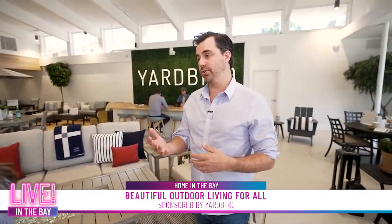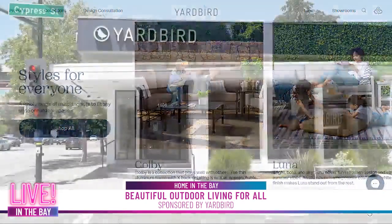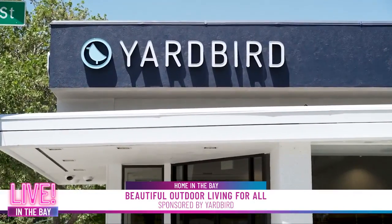We think it's really important for people to sit in furniture, feel it for the quality and the comfort. So if you go to yardbird.com, you can see the collections that we offer, and then you can come down to Walnut Creek. We have free parking, so you don't have to worry about that. You can see it, feel it, and see the quality.